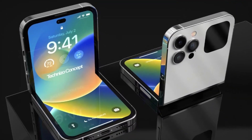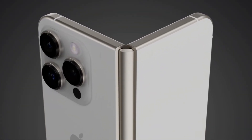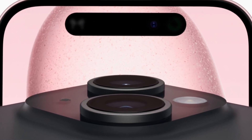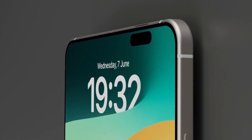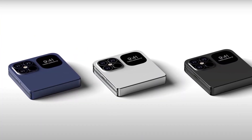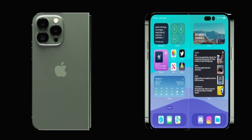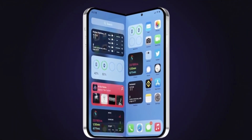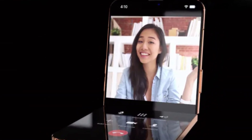That means the foldable iPhone could be small enough to carry comfortably when closed — something that might appeal to people who miss smaller phones. The leak claims the external display will use a punch-hole camera cutout, likely similar to the Dynamic Island seen on newer iPhones. But the really interesting part is the internal screen: instead of a notch or visible cutout, Apple might use under-display camera technology, hiding the camera under the screen for a full edge-to-edge display. If they're going this route, it likely means the under-display camera is finally good enough to meet their high standards for image quality.